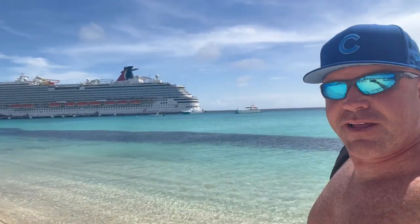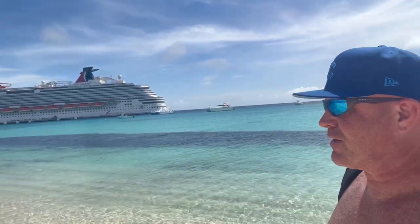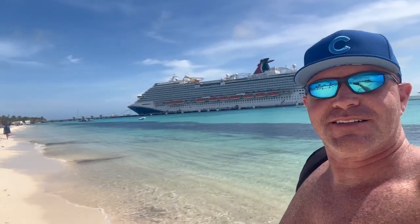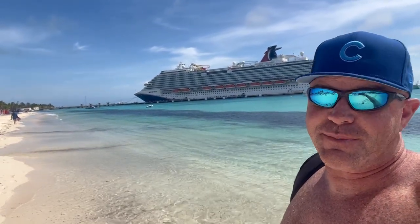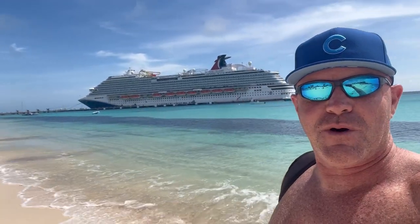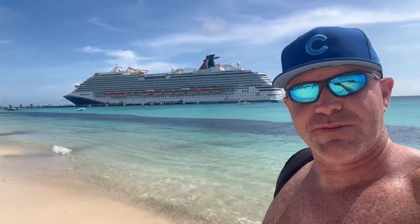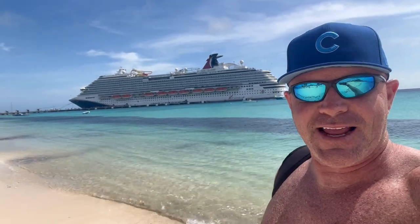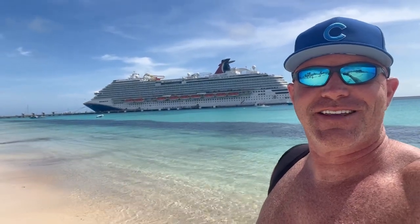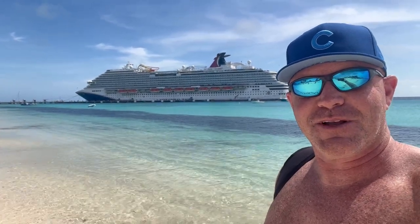Hi everybody. Well, this is the end of our ports. We're in beautiful Grand Turk. I'm walking along the beach here — sorry for shaking the camera a little bit. Just an absolutely beautiful day. It ended up being a beautiful day; of course, it started out a little bit rainy and overcast. Look at that green water behind us and our Carnival Magic — our ride home. We've got two more sea days after this, but for all intents and purposes, last time we touched land until we get back to Norfolk. It's back to work on Monday until Thanksgiving. I enjoyed every last minute of this. Back to the ship — here we go to the Carnival Magic.